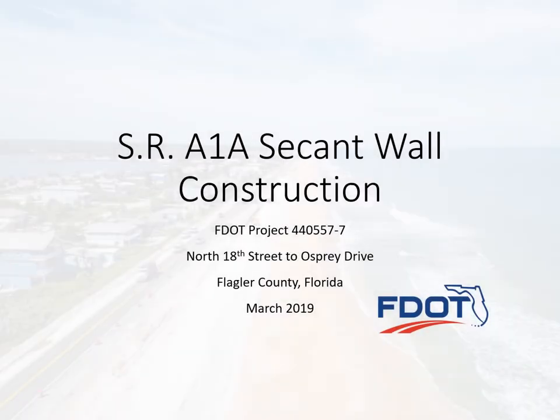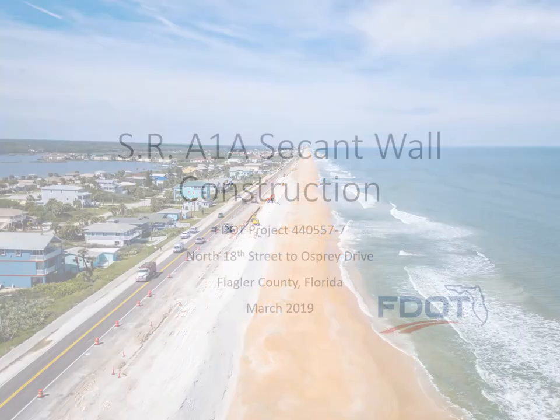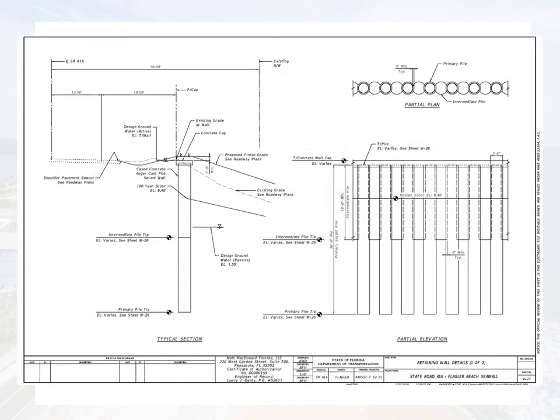The Florida Department of Transportation is constructing a buried seawall to help protect a nearly one-mile portion of State Road A1A in Flagler County. After a thorough evaluation of different types of walls, engineers chose the secant wall design as the most appropriate for this project.